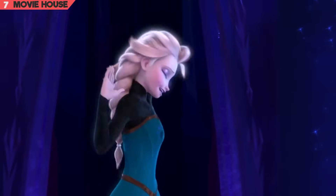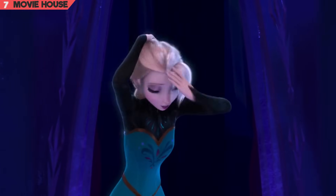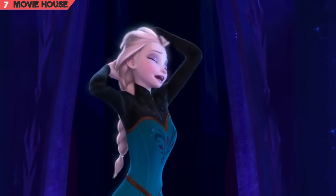Mistake 7. Look carefully in this scene. Elsa's beautiful braid passes through, not over, her left shoulder. Look again — we're playing it in slow motion for you.